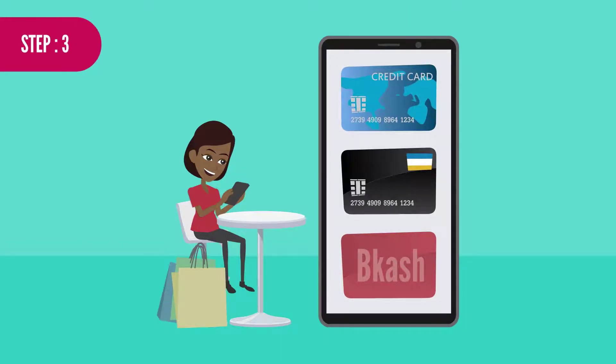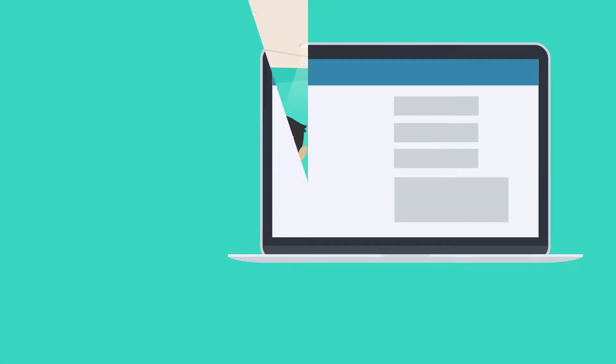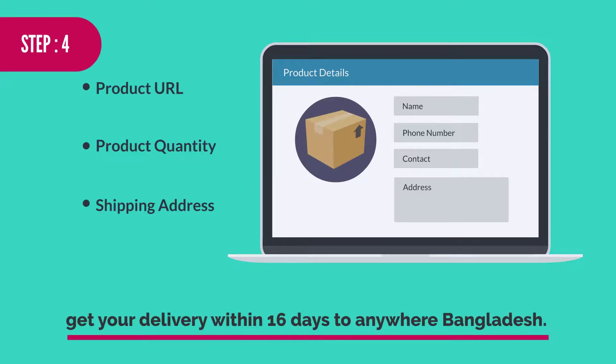Step 3: Buy and pay locally by using a local Bangladeshi bank card or credit card, or pay by a bank deposit to a local bank account. Step 4: Upload the deposit slip to Shop and Haul's system and get your delivery within 16 days to anywhere in Bangladesh.